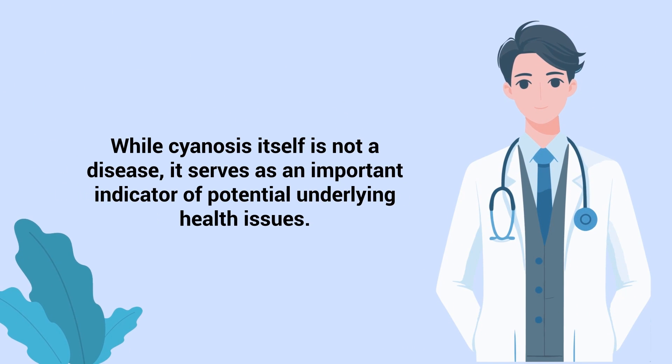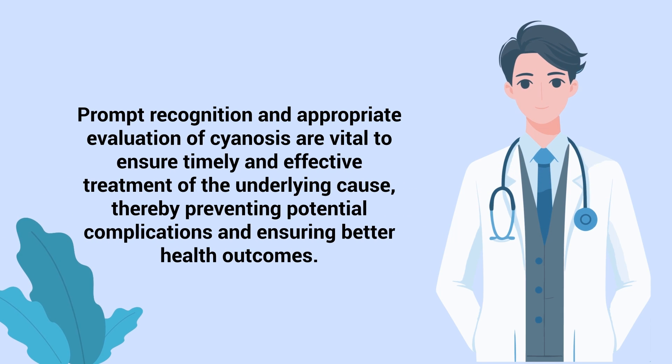As you can see, while cyanosis itself is not a disease, it serves as an important indicator of potential underlying health issues. Prompt recognition and appropriate evaluation of cyanosis are vital to ensure timely and effective treatment of the underlying cause, thereby preventing potential complications and ensuring better health outcomes.